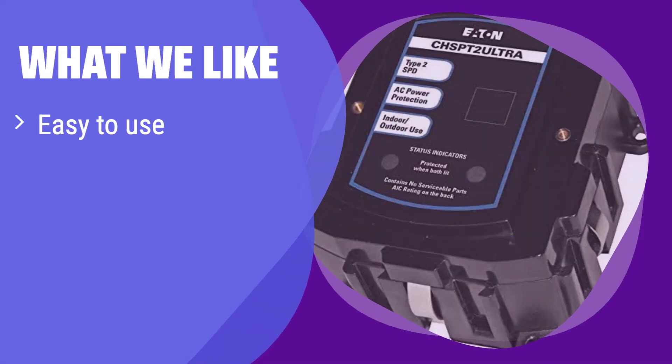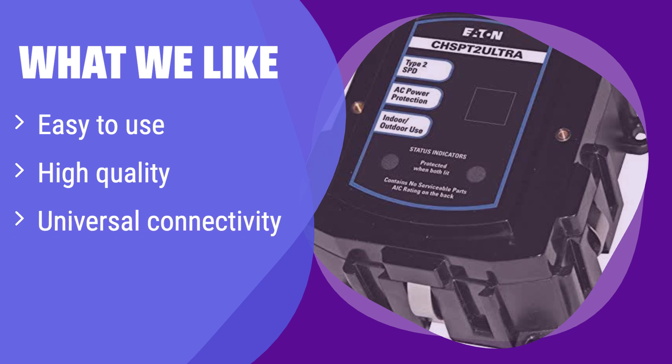What we like: It boasts universal compatibility and is incredibly easy to install. If you value simplicity and reliability above all else, this is the perfect choice for safeguarding your home's electronics. Its high-quality build ensures lasting protection for years to come.